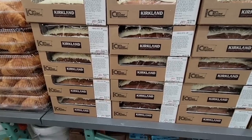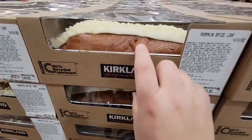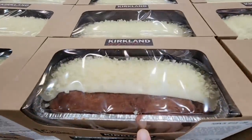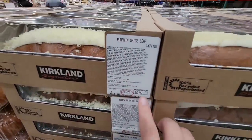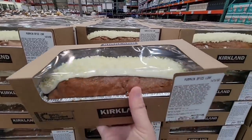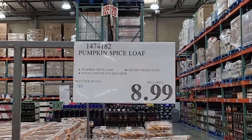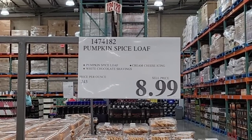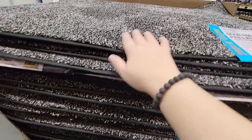Hello, pumpkin spice loaf! I like the packaging. It says cream cheese frosting with a little white chocolate on top for a bit of sweetness. $8.99 — we're gonna take that home and try it out. I'll keep you posted!